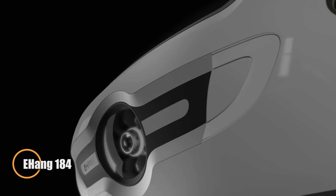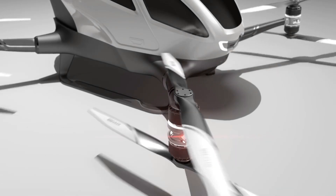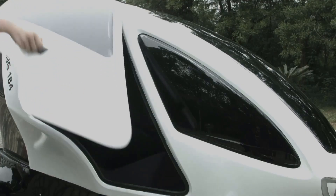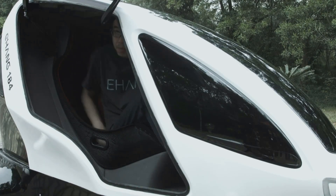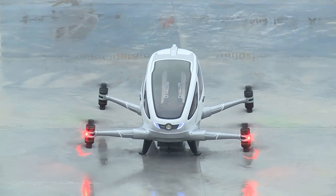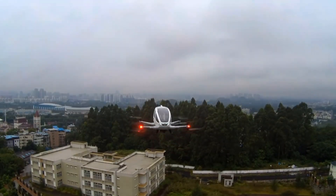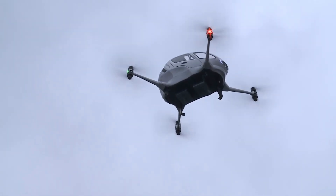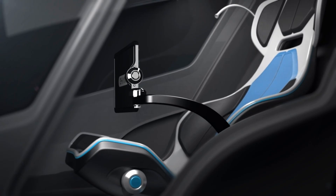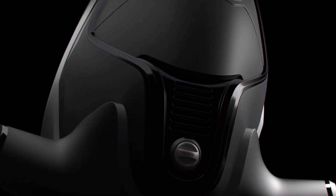Ehang's 184 marks a bold step toward autonomous personal flight, offering a fully self-piloted aerial experience for a single passenger. Developed in China, this electric vertical takeoff and landing (EVTOL) vehicle lets users simply select their destination on a touchscreen with no piloting skills required. Equipped with eight electric motors, the Ehang 184 reaches speeds up to 130 kilometers per hour and covers around 30 kilometers per charge, with a maximum flight time of about 23 minutes. Built from aviation-grade composites for strength and lightness, the craft also features redundant systems for propulsion, navigation, and communication, plus an automated emergency landing system. Although still awaiting regulatory approval, the Ehang 184 has already completed extensive flight testing, with an expected market price between $200,000 and $300,000 — signaling the arrival of accessible, autonomous air travel.